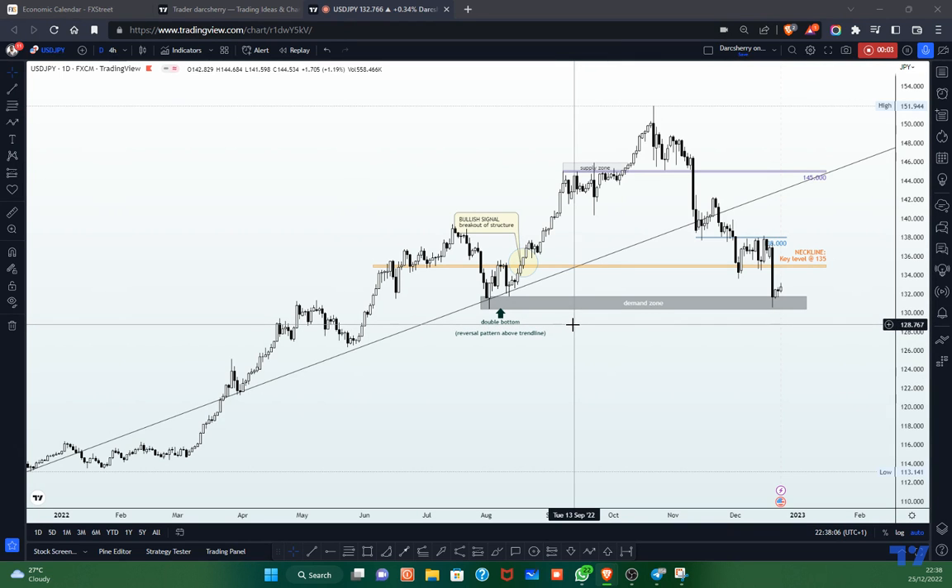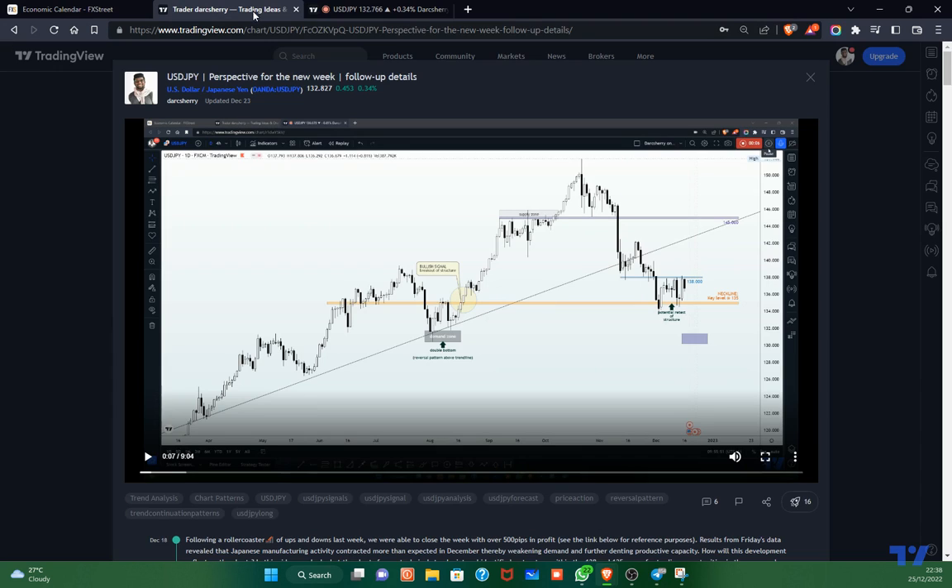Seasons greetings and welcome to another video tutorial on the USDJPY. As usual, I will be taking you through my thought process on what my expectation is going to be like for this week. This is a follow-up video to my previous analysis, so I will be jumping right into the current structure where we shall be evaluating the financial market using technical parameters to identify trading opportunities lining up for us this new week.